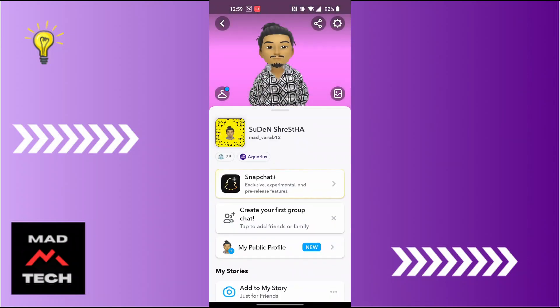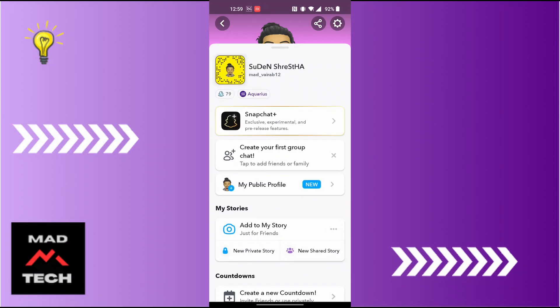Now, in order to know if someone has Snapchat Premium or not, a black star will be available at the right side of their name to show that Snapchat Premium is active on their account. To check this, go to your friend list.